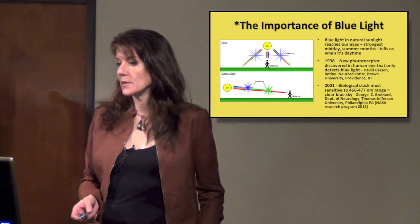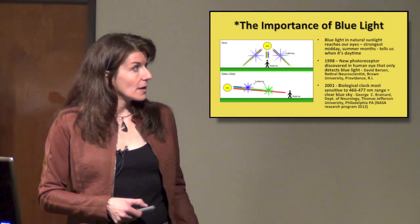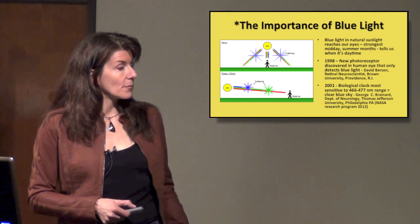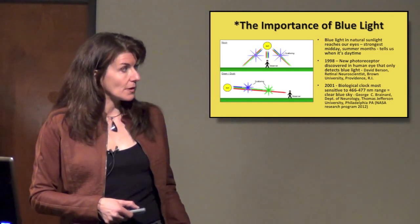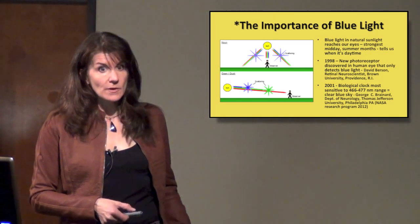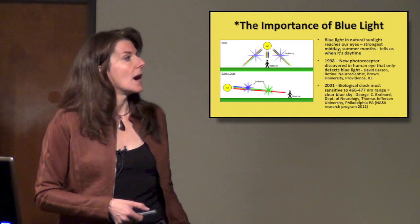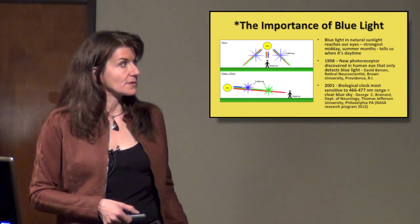The importance of blue light: during the day in the middle of summer, like at noon, that's when we get the most blue light. During the rest of the time — late in the year, or at dawn or dusk — the blue light tends to get scattered, and what we end up seeing is red, orange, yellow, which are the colors of dawn and dusk. So we don't get many of those blue light rays during those times.